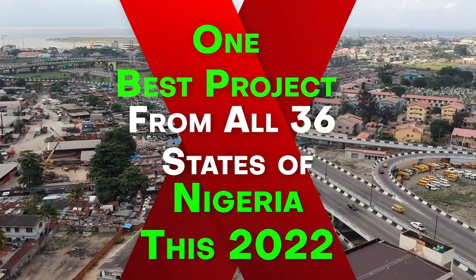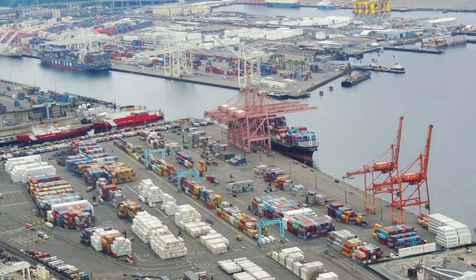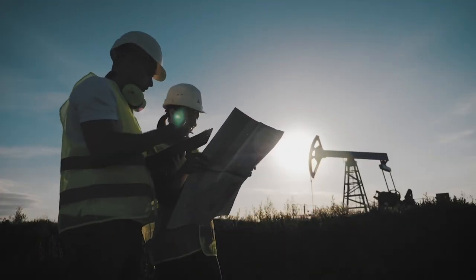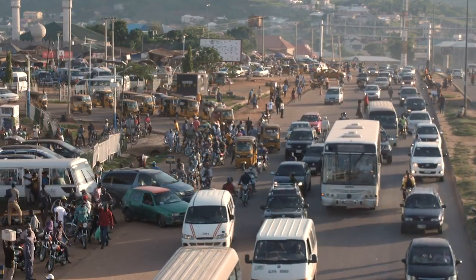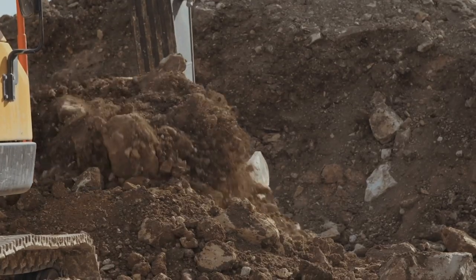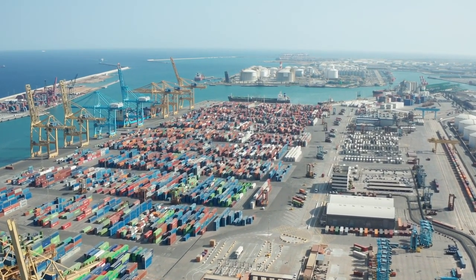One best project from all 36 states of Nigeria this 2022. Nigeria holds the largest number of projects in West Africa, with 21 projects valued at $54.2 billion — 67.1 percent in US dollar value terms, according to the Africa Construction Trends 2019. Welcome to Africa Reloaded. Thanks for watching; it's always a great pleasure to bring you fascinating facts about countries in Africa. Today we bring you the best project from all 36 states of Nigeria in 2022.